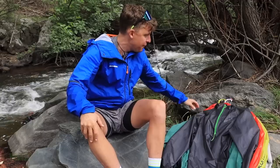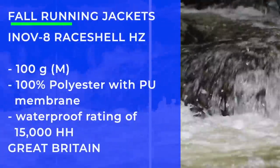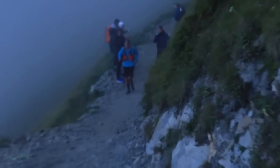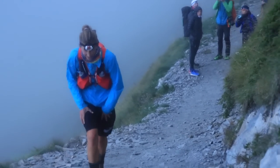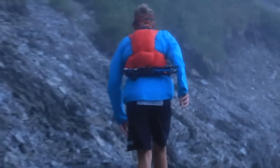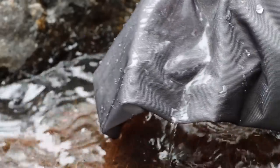Moving on to the Inov-8 Race Shell HZ. This would be my go-to racing jacket if I knew it was going to be a little cooler and rainy in the race. I don't train or race in it a ton because it's very water resistant — maybe not 100%, but pretty darn close. It's 100 grams. Inov-8 is out of Great Britain. It fulfills mandatory race kit requirements, so for people wanting to race big ultra mountain races like Hard Rock or UTMB, this fulfills that mandatory race kit jacket. It's 100% polyester with PU membrane and is very water resistant.